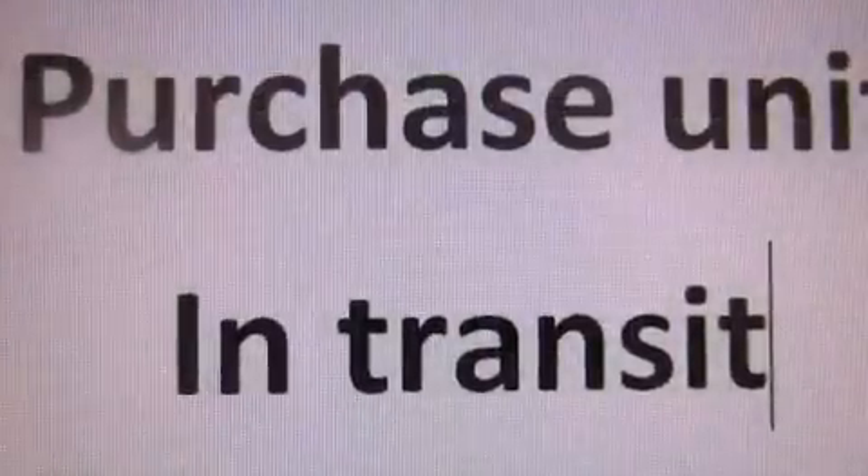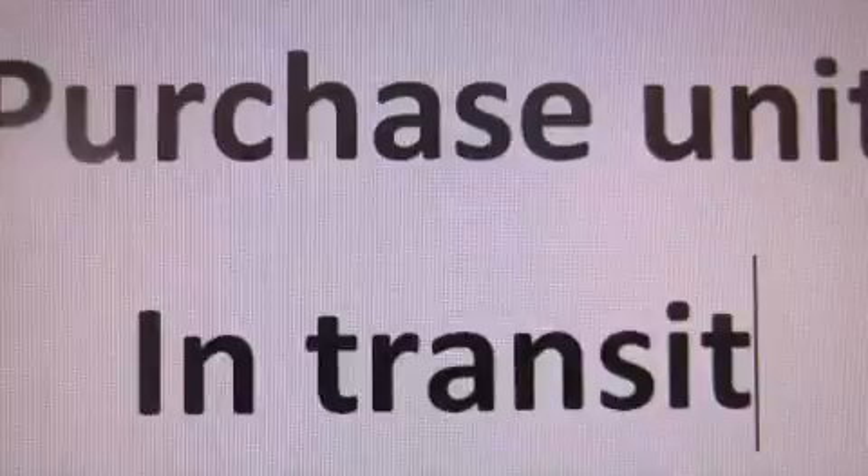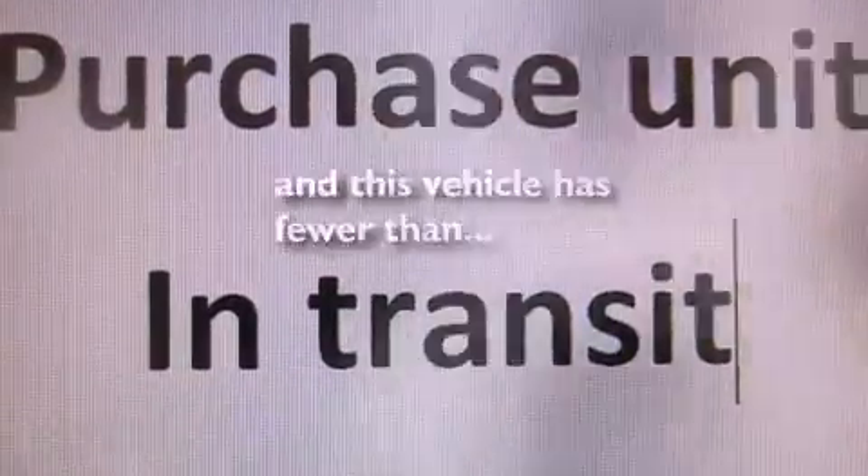A passenger side vanity mirror, a security system, traction control, a rear window defroster. And this vehicle has fewer than 54,000 miles on the odometer.